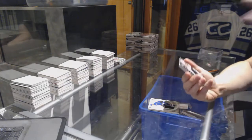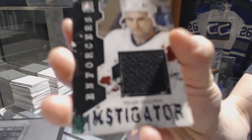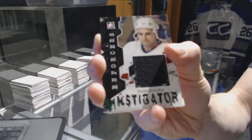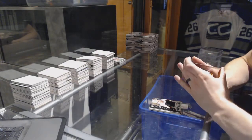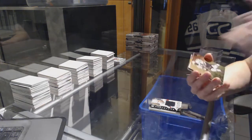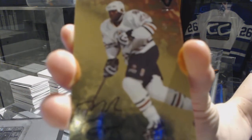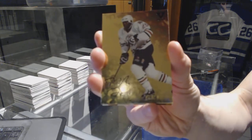We've got an Enforcers Instigator jersey, green one of one for the Toronto Maple Leafs — Frank Bialowas. We've got a 1998 Signature Series autograph for the Edmonton Oilers — Mike Grier.